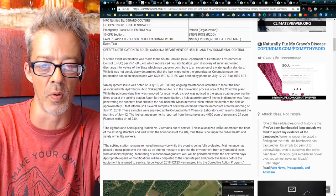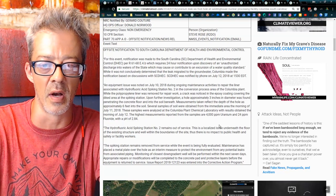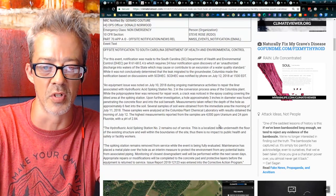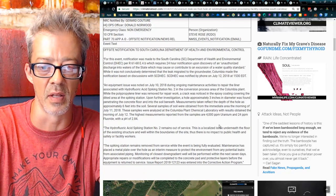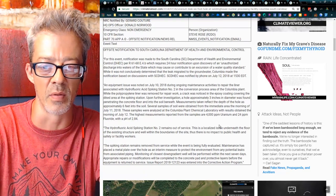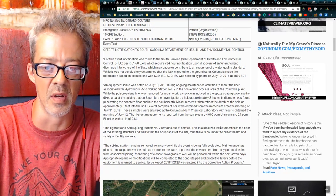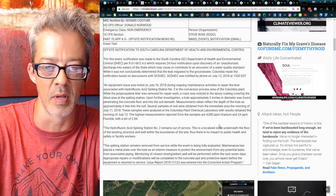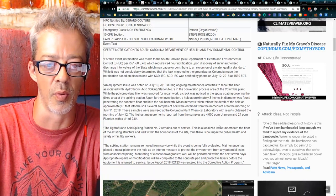Measurements taken reflect the depth of the hole as approximately six feet into the soil. Several soil samples were obtained from the area the morning of July 11th, 2018. The samples were analyzed at the Columbia plant chemical laboratory, with results obtained the morning of July 12th. The highest measurements reported were 4,000 parts per million uranium and 24 parts per million fluoride, with a pH of 2.84.